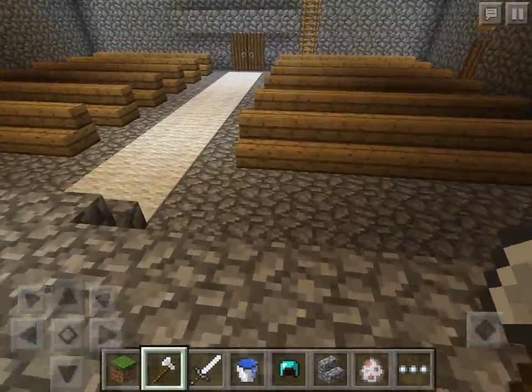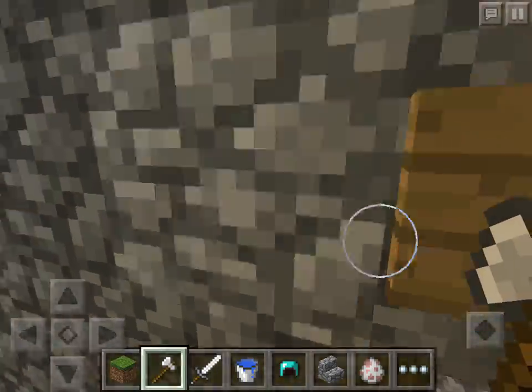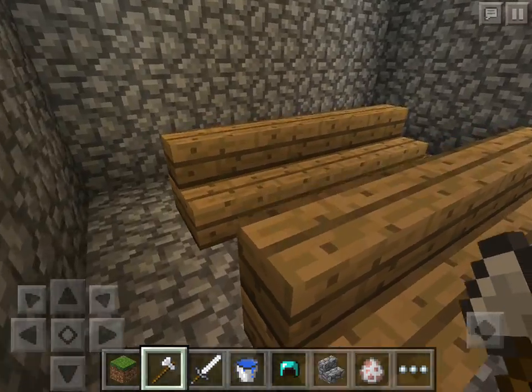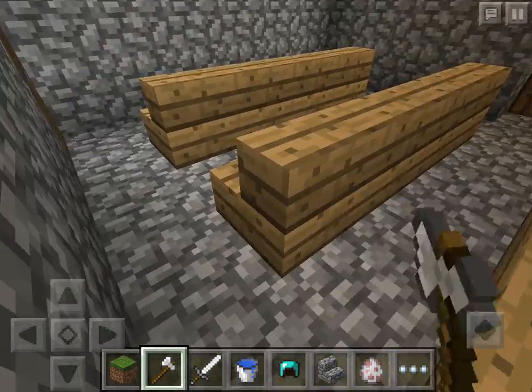Over here we have the chapel. The chapel is where people came to pray or got taught the Christian religion by the Padres. We have a cross and pews.